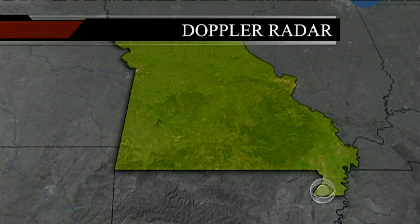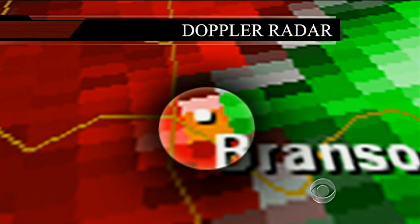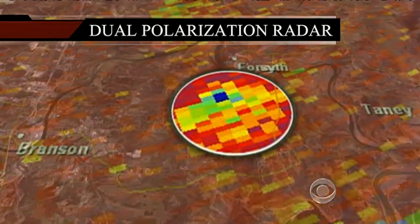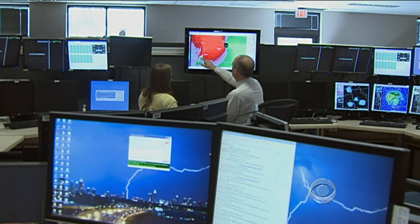Here's the image of the Branson tornado taken by older one-dimensional radar. That orange box indicated a possible tornado. The new dual pole radar was sensitive enough to spot flying debris — that's what the blue boxes represent. Proof the twister was on the ground. This is the rotation. This is the area of the tornado.